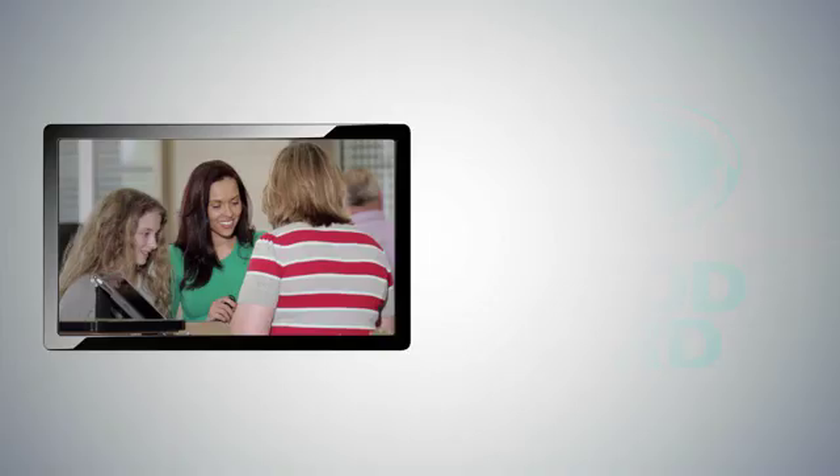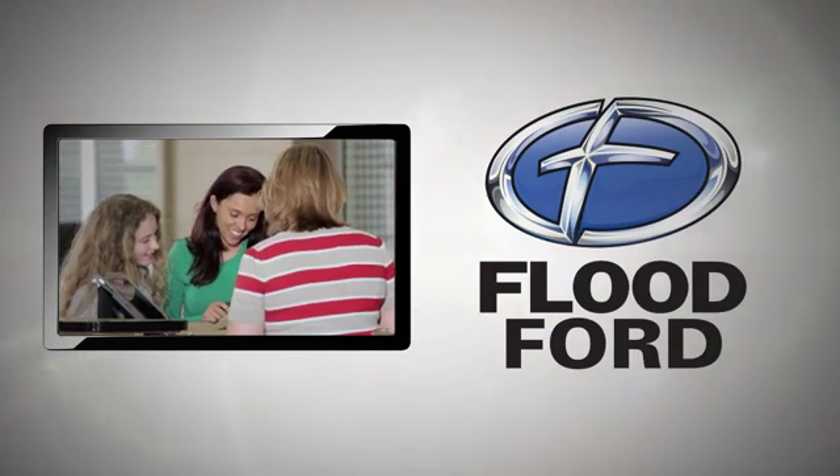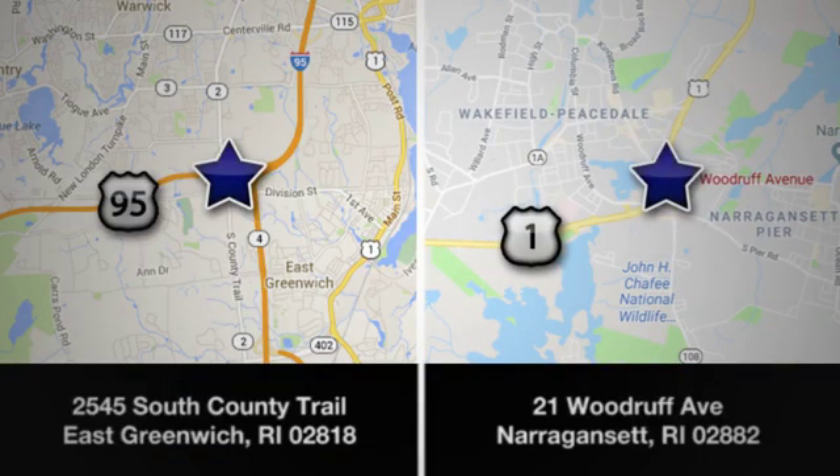Take it for a test drive today. Flood Ford — we want to be the best dealer in southern New England. Swing by and see us today at one of our convenient locations.